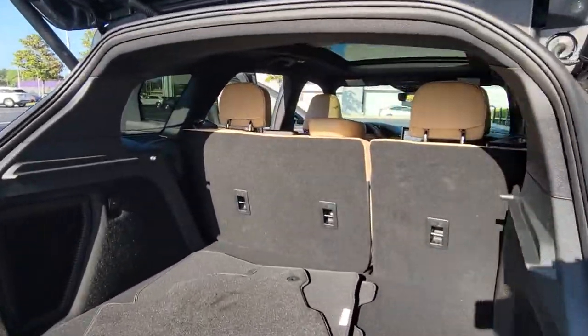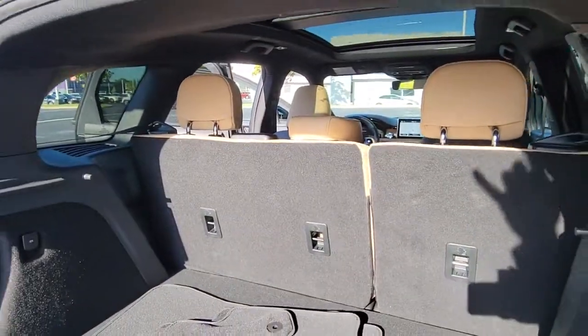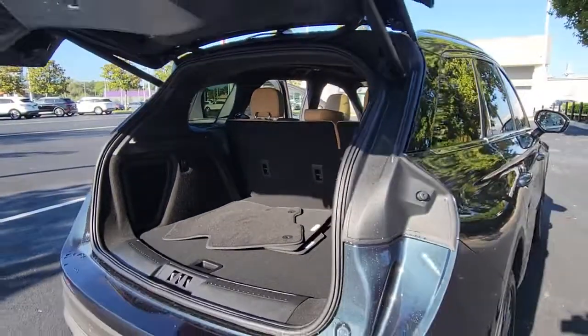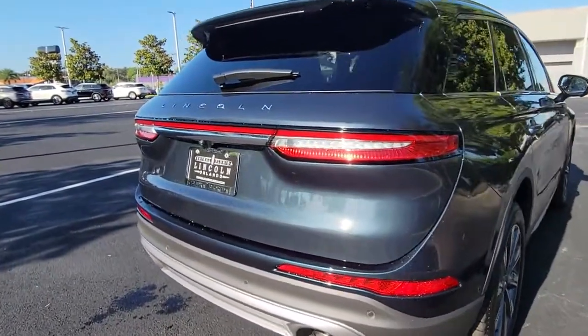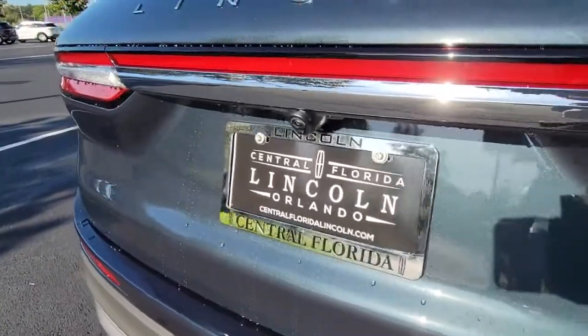Keyless entry, navigation system, backup camera, remote engine start, power passenger seat, woodgrain interior trim, satellite radio, heated mirrors, keyless start, lane-keeping assist.